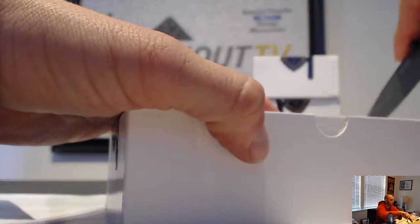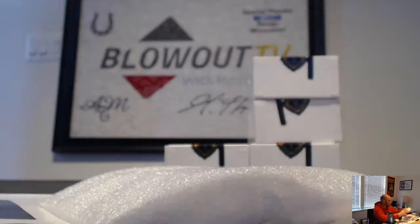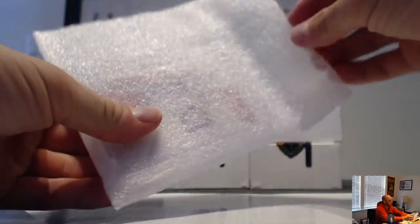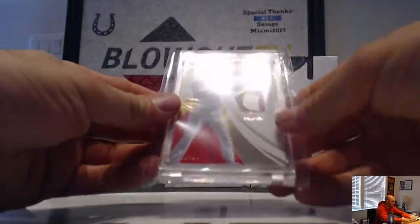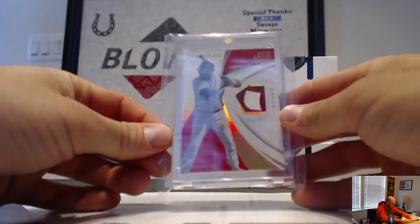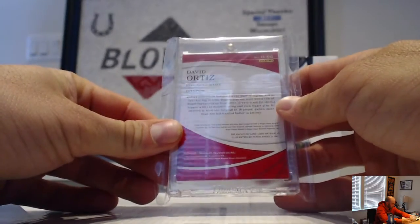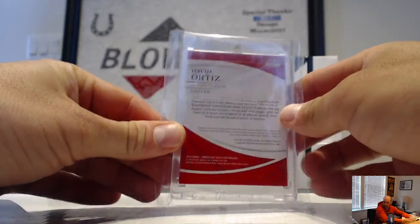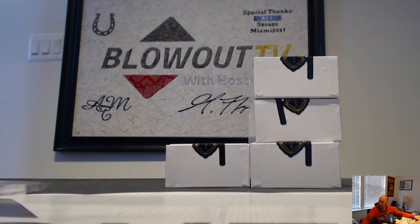Number two, we have a one-of-one David Ortiz Immaculate patch — Boston Red Sox. AJ likes that, big Red Sox fan. That's from 2018 Immaculate. Book value on that is $425.